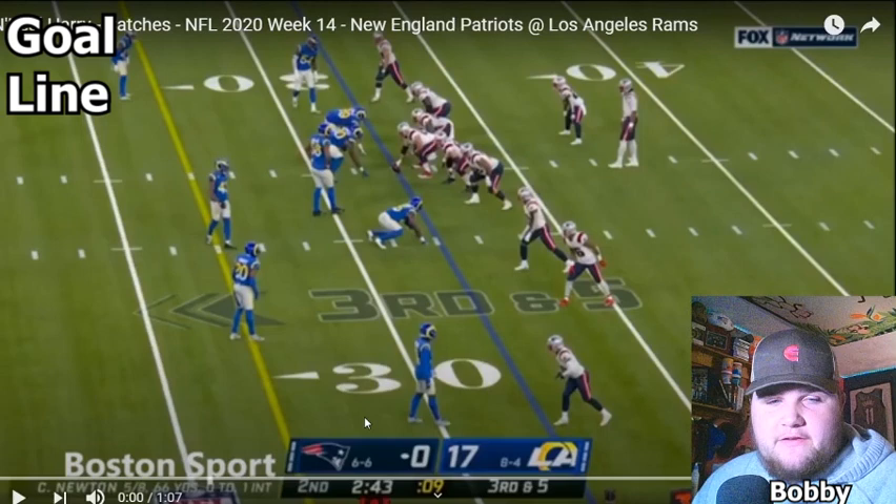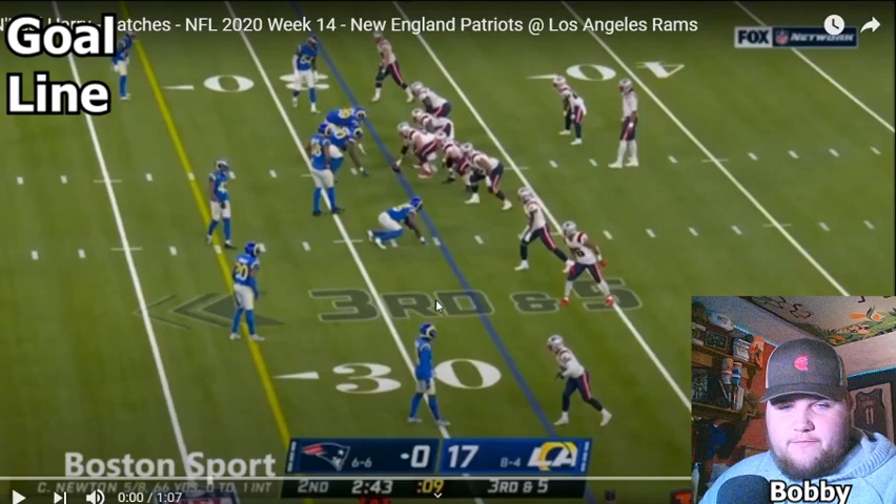Here's the first play. It's a third and five situation. Obviously look at the score — 17-0. This is a pretty big drive for the Patriots. Third and five, they need a first down, obviously in field goal range, but they're looking for a touchdown. Cam, if you see on the bottom here, it's five for eight, 66 yards with an interception. We all know how this game went, but let's watch.